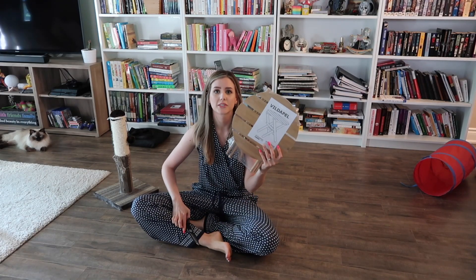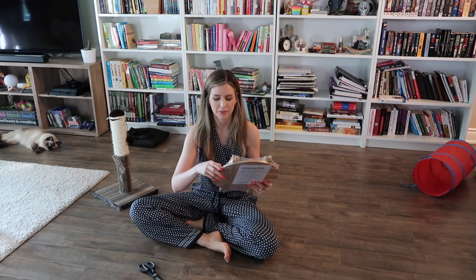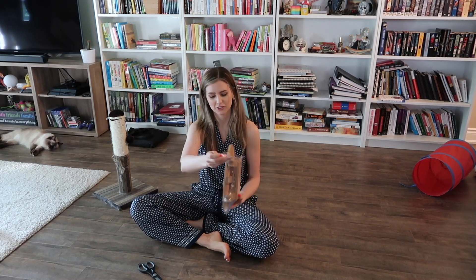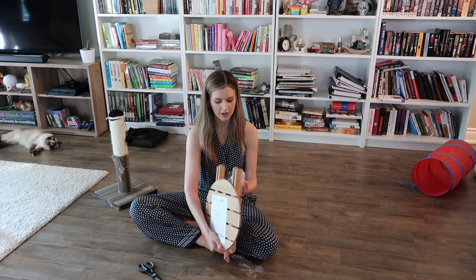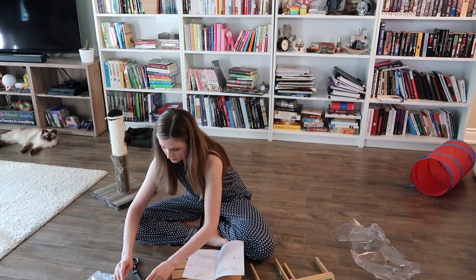Okay, so now I'm going to attempt to build this. I'm not that great at building IKEA stuff, but hopefully with a stool it's kind of straightforward. You've got your legs, you've got your top piece. How hard can it be, right? IKEA — we'll be right back.